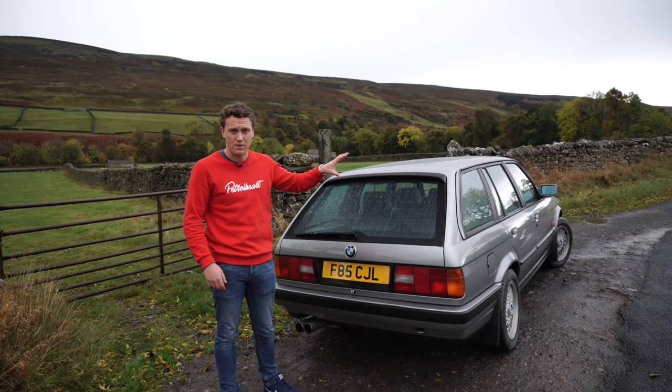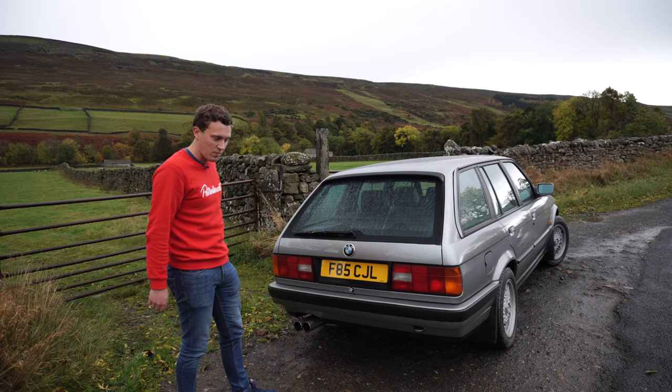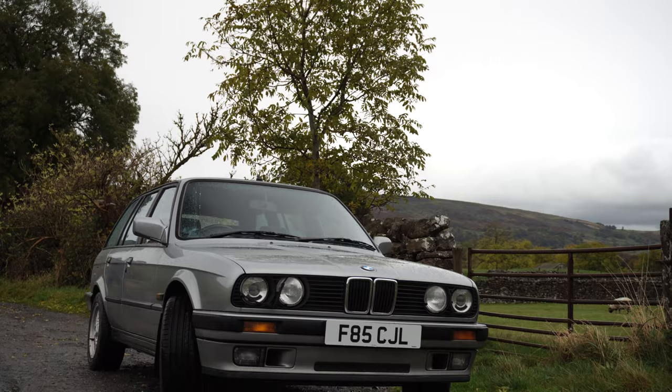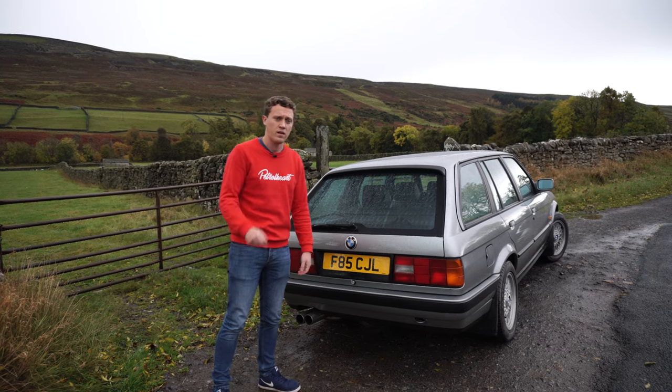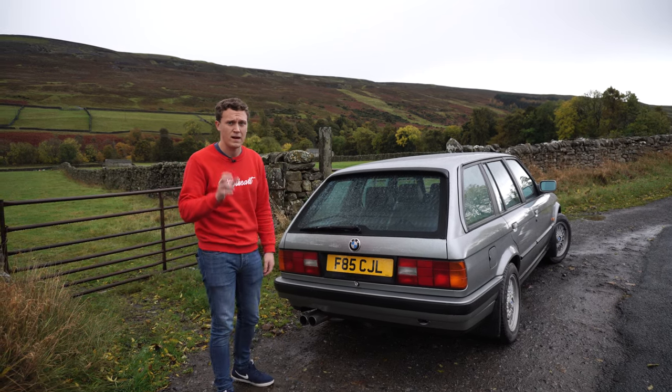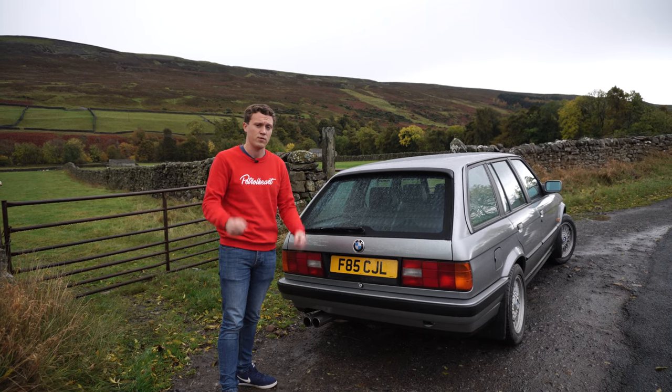We're going to be heading over to the Buttertubs Pass — again, not really driven that so I'm really looking forward to it. As you can see I'm in my 1989 E30 Touring. I'll link the playlist above for that if you're new, and if you are new to the channel please do consider subscribing and drop the video a like — it really helps us massively to get the videos out there.